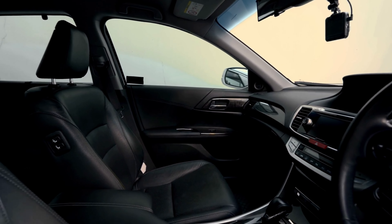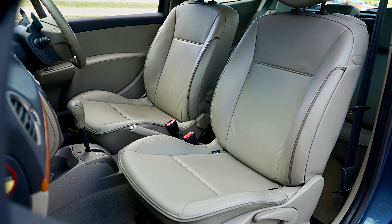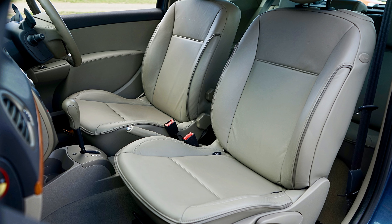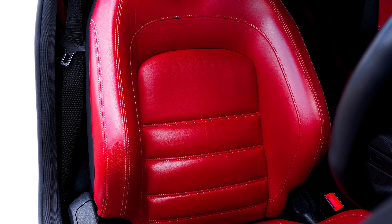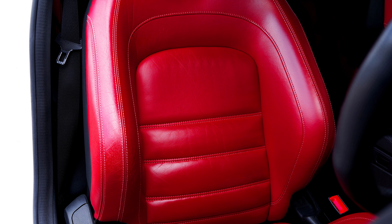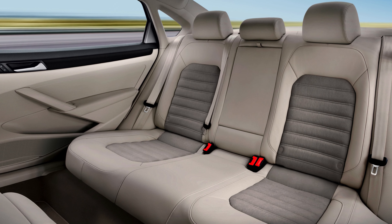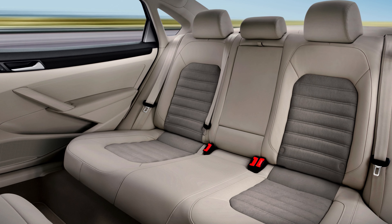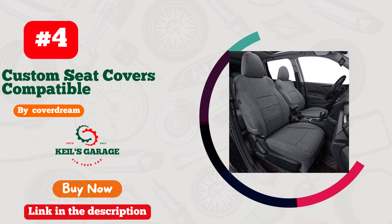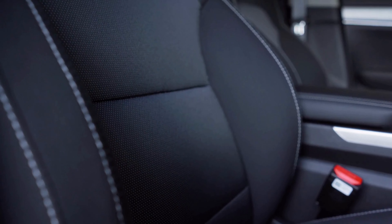Number 3: Oasis Auto Seat Covers — designed with precision for your Subaru Forester, redefined style and protection. These covers are a game-changer. The fit is so snug, you'd think they came straight from the factory. Crafted with high-quality materials, they offer durability that's second to none. Installation? A breeze!